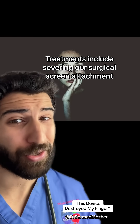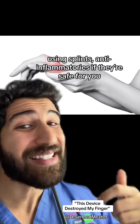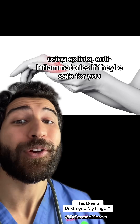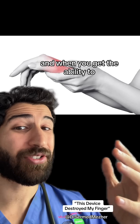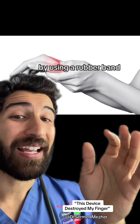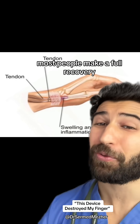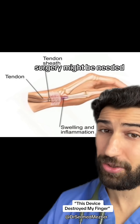Fixes include reducing our screen attachment, or you can just scroll with the other thumb. Using splints, anti-inflammatories if they're safe for you. And when you get the ability to, you can start retraining the muscles by using a rubber band and pushing your thumb away from your palm. Most people make a full recovery, but in a small percentage, surgery might be needed.